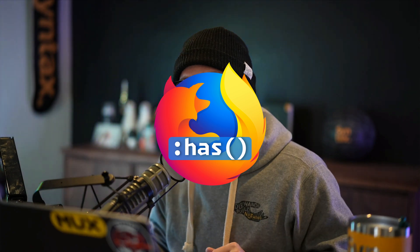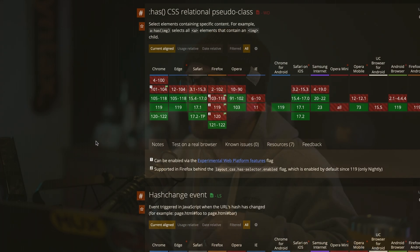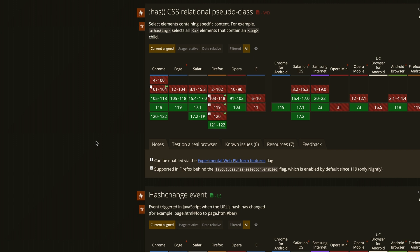So it's finally happening. Huge news. December 19th, 2023 — Firefox is getting :has(), also known as the parent selector in CSS, dropping in Firefox version 121. And if you're on the Firefox nightlies, you already have it.